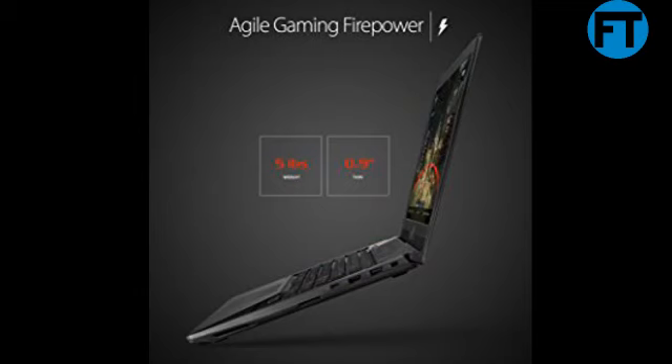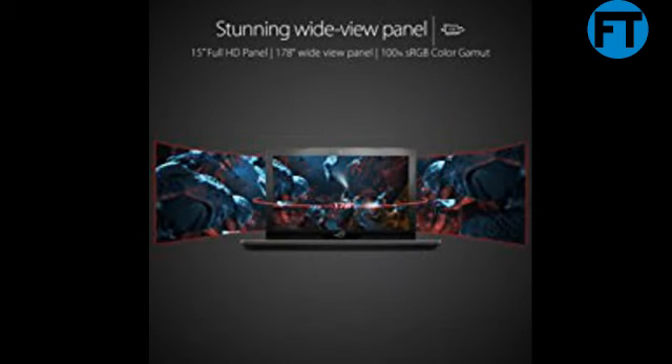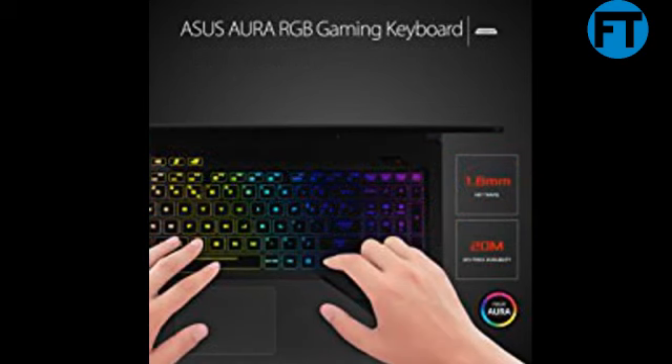Agile Gaming Firepower. ROG Strix GL503 is built for outstanding portability and gaming performance, weighing only 5 lbs and with a thin 0.9-inch profile. ROG Strix GL503 packs Agile Gaming Firepower that allows you to enjoy gaming anytime and anywhere. Its portable form factor makes it a great device, not just for gaming, but for everyday use as well.